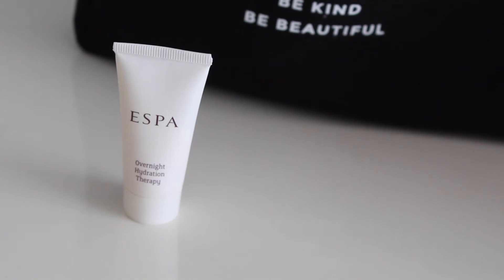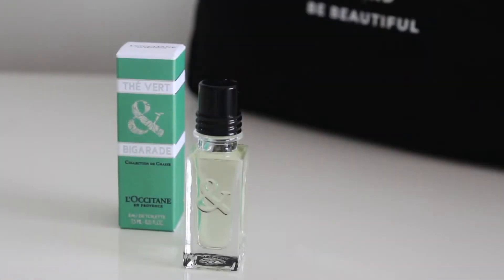I also chose some hydrating products. There's an Overnight Hydrating Therapy from S-Spa or E-Spa — I just like to try different things, and these are handy if you're going away. I tend to take full-size cleansing products but often take sample-size moisturisers. I also got a fragrance from L'Occitane — their Tyveur Eau de Toilette in 7.5ml. Love the packaging so I can't wait to try that; I do like green, fresh fragrances.